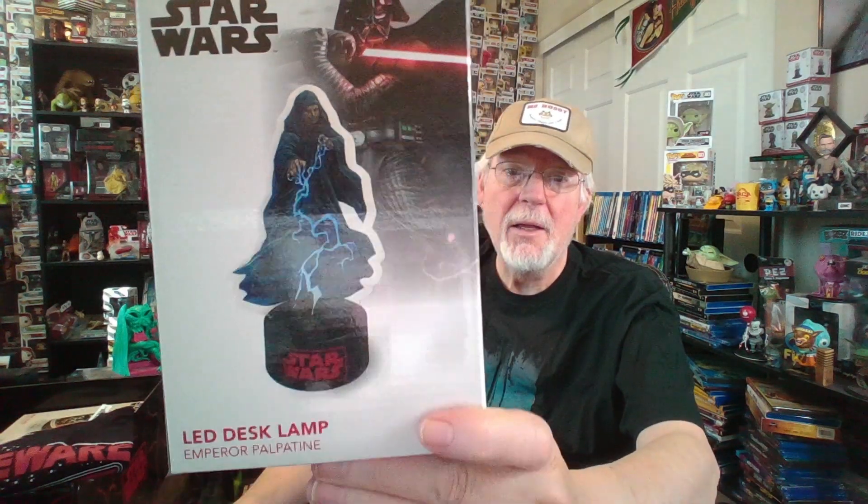Next up — oh cool! Emperor Palpatine. Excuse me — Palpatine. There it is: LED desk lamp. Look at that guy — must light up. I'm not going to take him out of the box; it would be a hassle getting him back in there. That's what he looks like. Probably the most evil of them all — that's just my opinion. A lot of people didn't like Vader, and I understand, but this guy was the driving force for the evil in Star Wars. Pretty cool LED desk lamp.